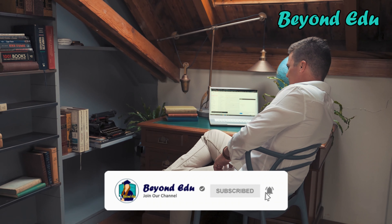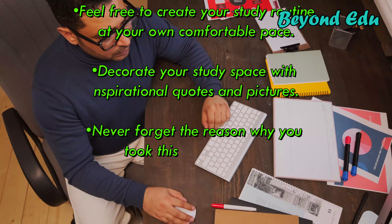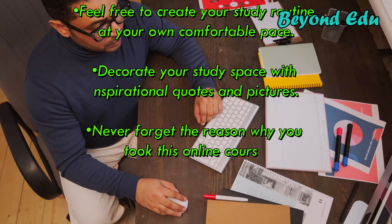Stay motivated. Finally, don't underestimate the effort needed to fully commit to your online course. To make sure that you stay motivated and engaged in your online learning experience, consider following these tips: feel free to create your study routine at your own comfortable pace; decorate your study space with inspirational quotes and pictures; never forget the reason why you took this online course; accept that you will have productive and less productive days; have healthy snacks nearby to boost your energy; reward yourself every time you complete a challenging task; make sure that you take some time for yourself from time to time; and stay positive and keep your chin up.